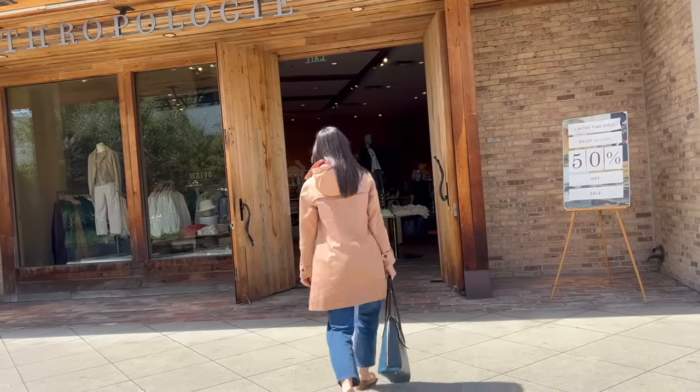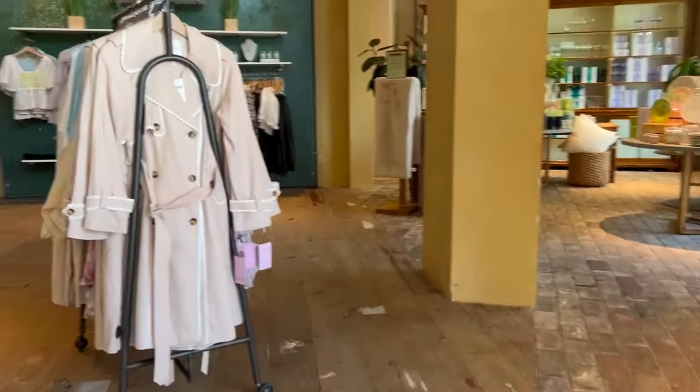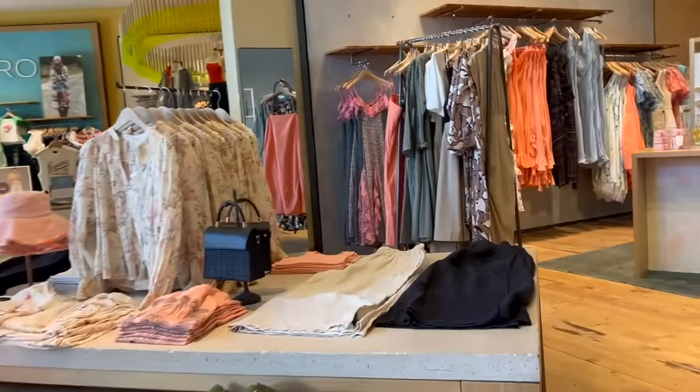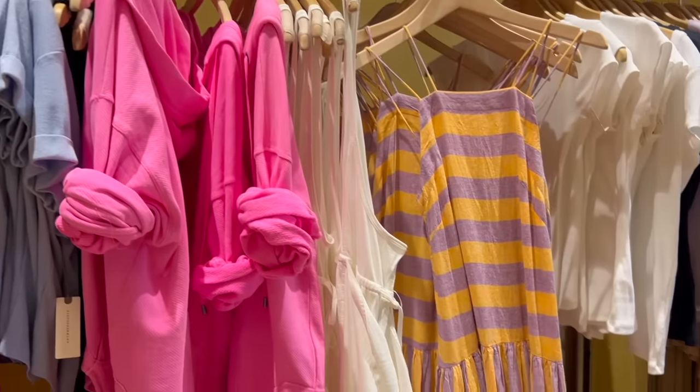After lunch, my first stop was Anthropologie because I've been wanting to check out their clothes again — it's been a while since I've bought a piece from Anthropologie. I just love the Anthropologie aesthetic; it's very centric, creative, eclectic, and slightly bohemian. I was completely taken by surprise when I met one of my readers and viewers here at Anthropologie. Her name is Glenda — she is so beautiful and her energy is so amazing. We had actually met each other about 10 years before when I did a book signing at this very Anthropologie. Meeting Glenda completely made my day.